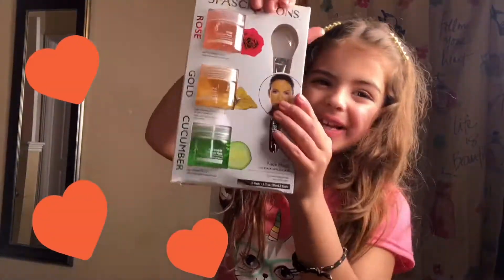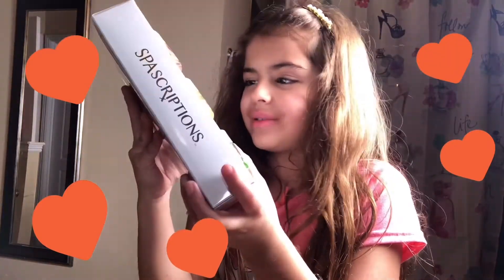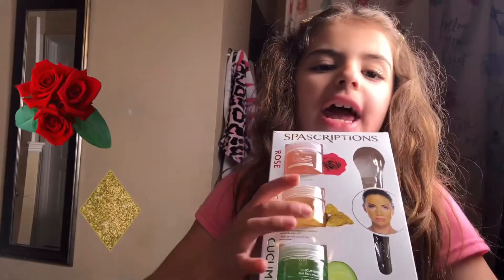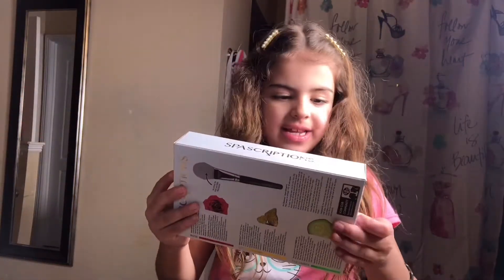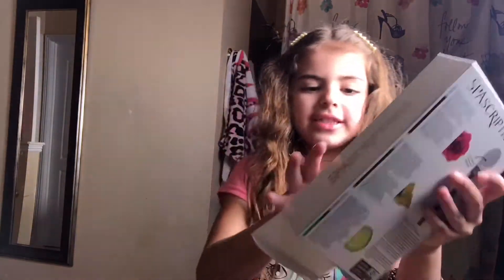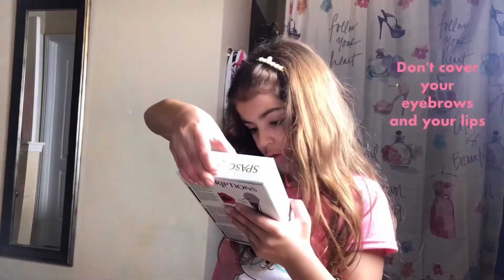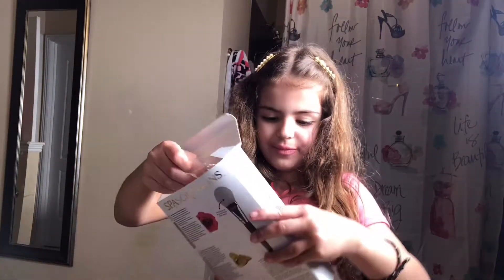So guys, today I got a face mask and it helps you look clear everything. I got rose, gold, and cucumber. This is the brush — it comes with a brush. Don't cover your eyebrows and your lips. Today I went shopping with my mom to get it, and we found it, and I have this one too. I'll show you that in the middle.